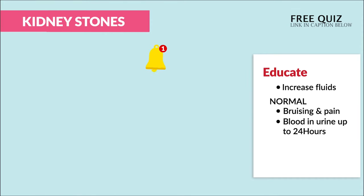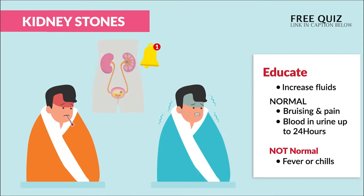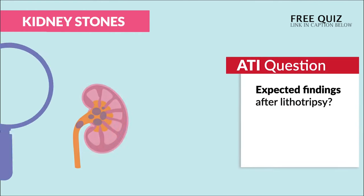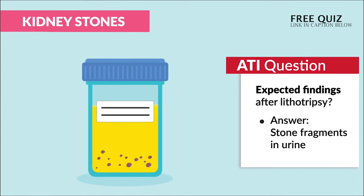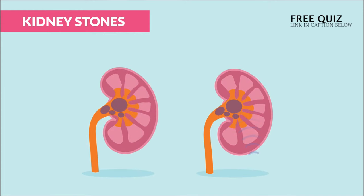What is not normal is fever or chills — this is definitely an indication of infection, so you must teach the patient to contact the provider immediately. ATI mentions that expected findings after a lithotripsy include stone fragments inside the urine, which is completely normal.